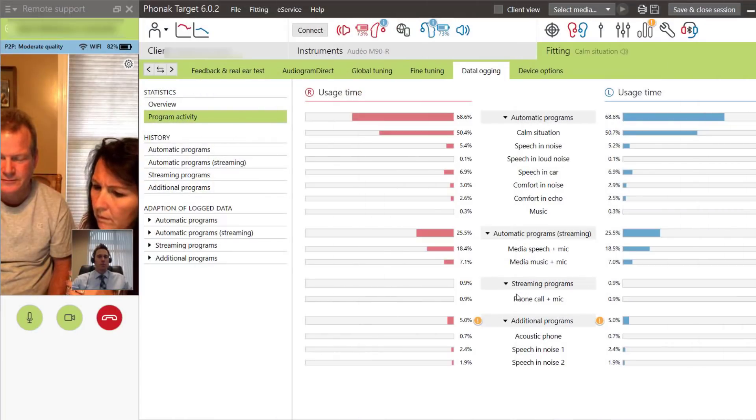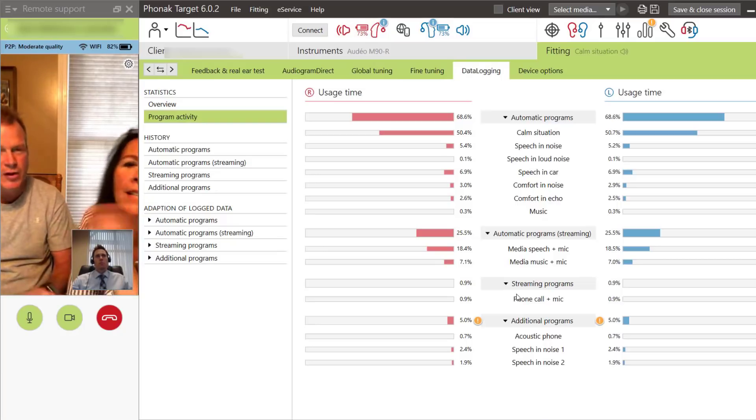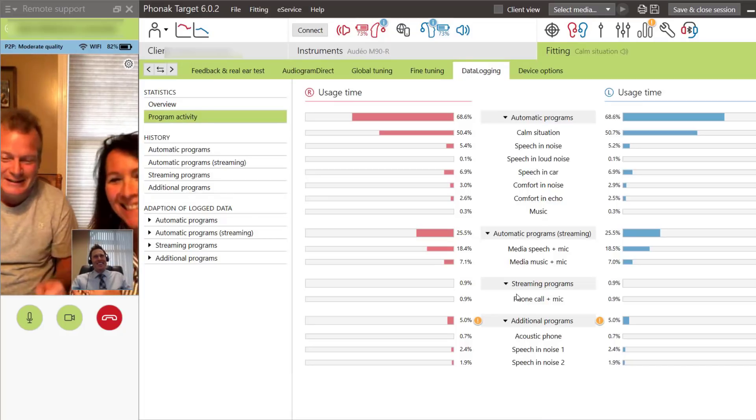But this is where today's video sponsor, Phonak, has taken remote adjustment of hearing aids to an entirely new level with their new Marvel hearing aids. With Phonak's remote support feature in their My Phonak app, I can now have a live programming session with a patient, even if they don't live in Arizona. This is me working with a patient over 2,500 miles away in New Hampshire, and this is how it works.